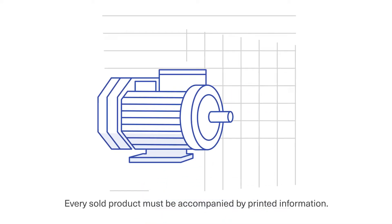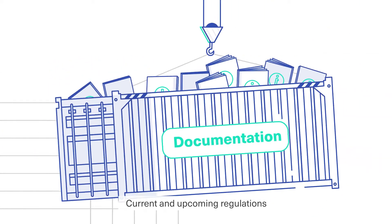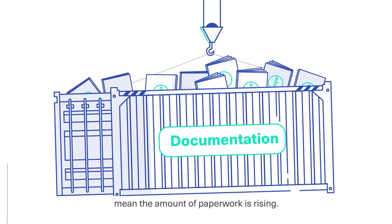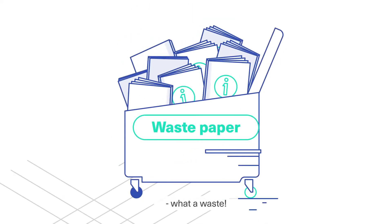Every sold product must be accompanied by printed information. Current and upcoming regulations mean the amount of paperwork is rising. A lot of documentation is immediately disposed of. What a waste!